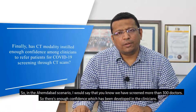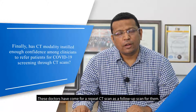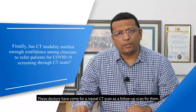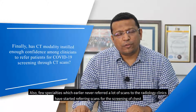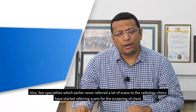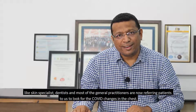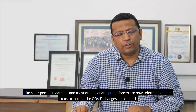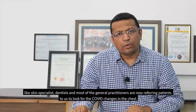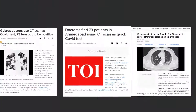In the Ahmedabad scenario, we have screened more than 300 doctors, and enough confidence has been developed in clinicians. These doctors have come back for repeat CT scans as follow-up. Also, specialties that earlier rarely referred radiology scans — such as skin specialists, dentists, and general practitioners — have now started referring patients to us to look for COVID changes in the chest.